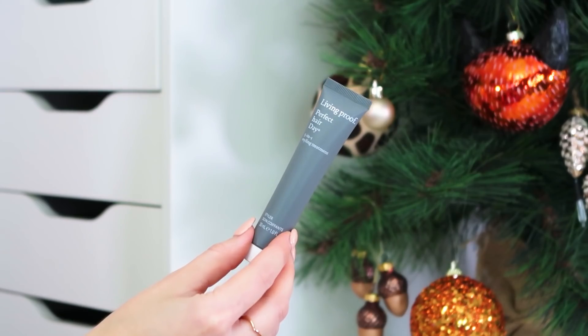Next up we've got hair — this is the Living Proof PhD Perfect Hair Day 5-in-1 Styling Treatment. You pop it on damp hair before styling: it tames flyaways, makes curls look more textured, adds bounce, and it's the best styling cream that doesn't weigh down the hair. As someone with fine hair, I really struggle to find anything that doesn't make it oily or greasy, and this doesn't do that. Whether you want defined curls or a sleek straight look, this is a great one. It's a 30ml travel size and I rave about Living Proof as a brand.